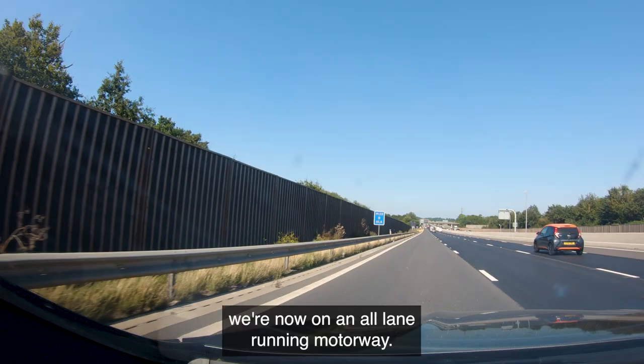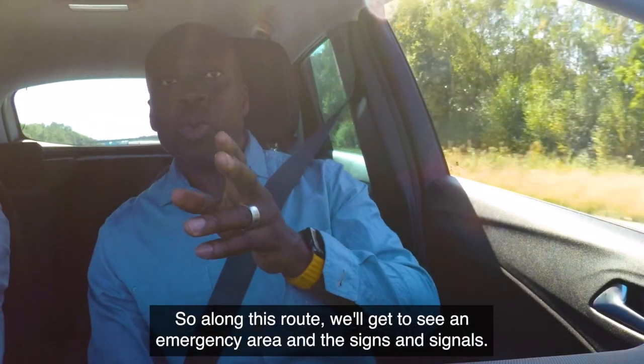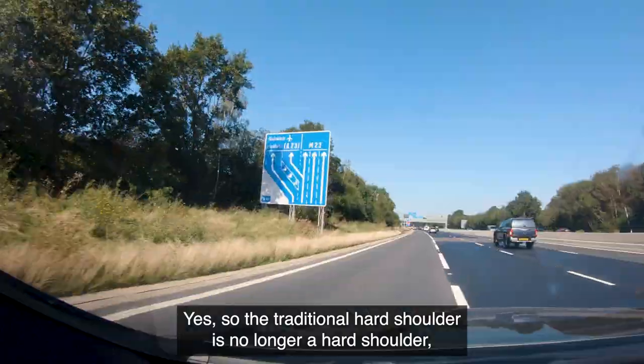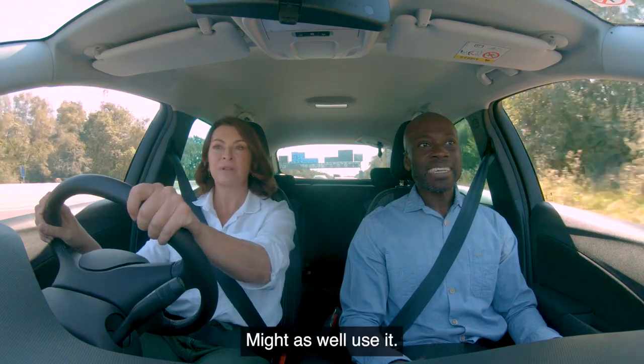Hey Susie, look — we're now on an all-lane running motorway. Along this route we'll get to see an emergency area and the signs and signals. The traditional hard shoulder is no longer a hard shoulder — we're in it.